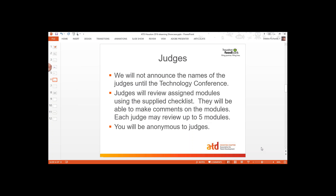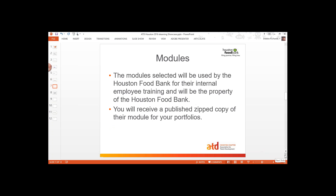We are going to have a panel of judges and they are going to know who you are, but you're not going to know who they are until the technology conference. After the day that we cut off access to the tool, they're going to review your modules using the checklist, make comments, and they may review up to five different modules for the contest. Once they're done, they'll make recommendations and we will have an overall winner of the showcase. The modules you create are going to be used by the food bank for their internal employee training and will be the property of the food bank. But we will get you a copy of your module so that you can have it for your portfolio as well.